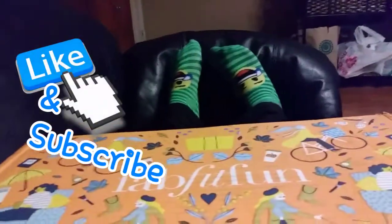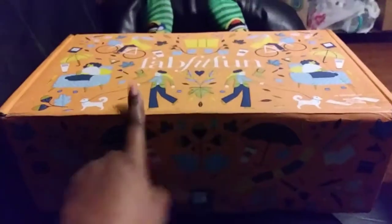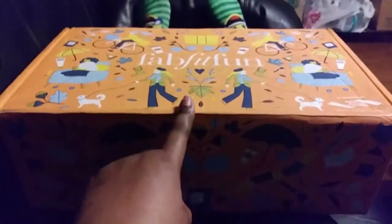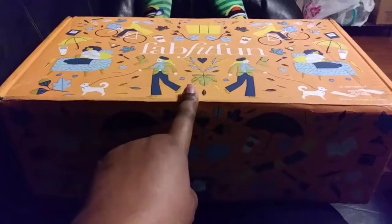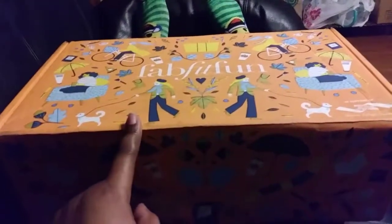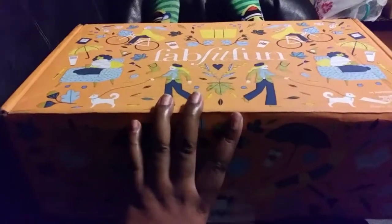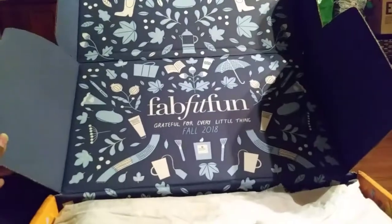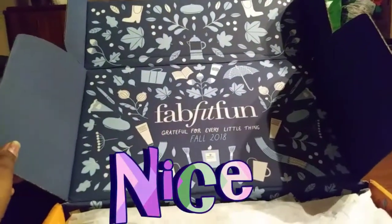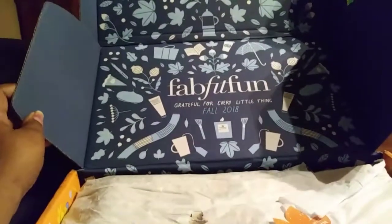This is my FabFitFun box — it's a big size box. This box is $49.99 per month, and they also have one that's over $200. You can customize your box and get what you want. They have lovely, fancy luxury products, and I always enjoy every one of their boxes. They're seasonal, so this is our fall box right here.